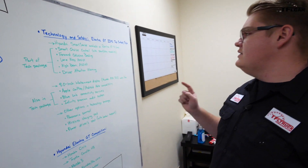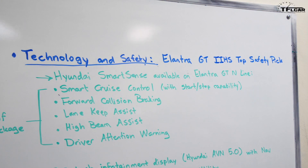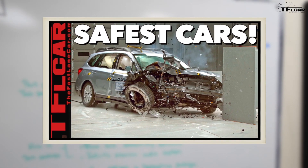What about technology and safety? Well the Elantra GT was actually an IIHS top safety pick. We did a video on all the IIHS top safety picks — you can click the link at the top of the screen to watch that video.